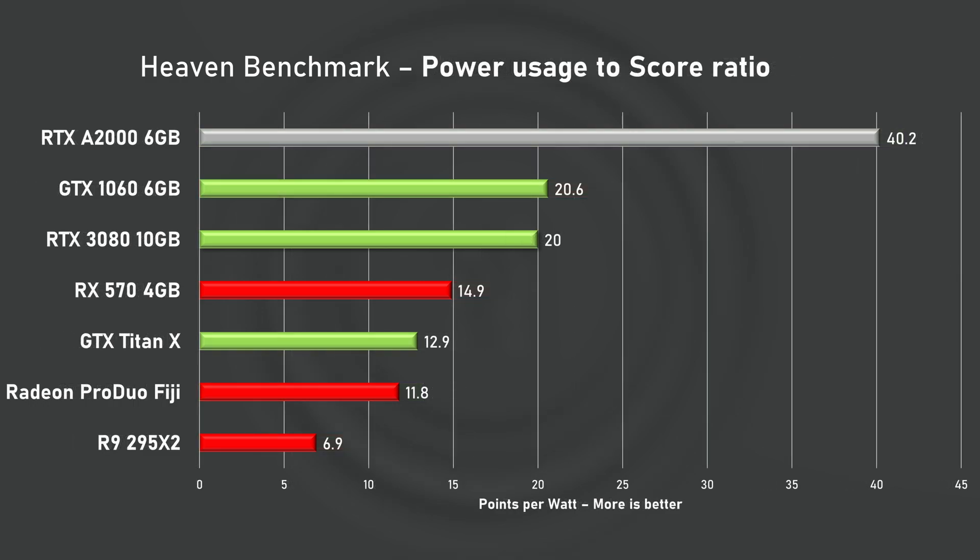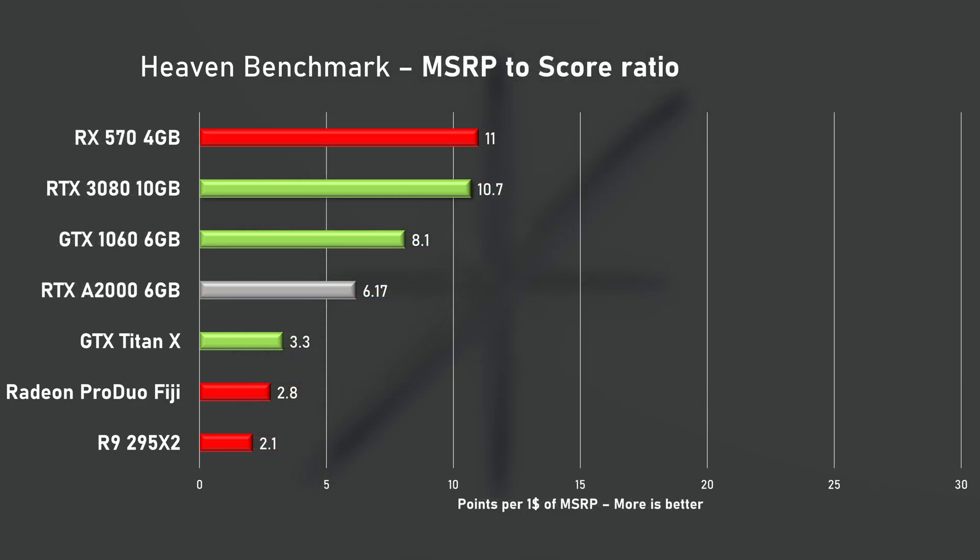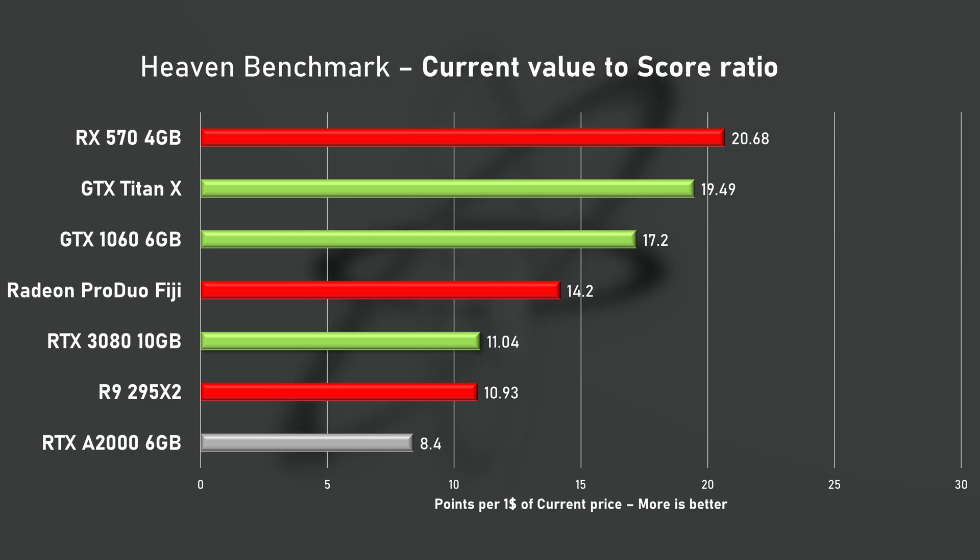Next we look at power-to-score ratio, and this actually made me change the range of the graph — a mind-blowing result of over 40 points per every watt that the tiny A2000 used during the benchmark. It's simply amazing. Things are not as nice when MSRP is taken into consideration, as the A2000 barely offers mediocre value. It fares even worse on the second hand market, sitting at the very bottom of the chart even below both dual GPU red monsters.